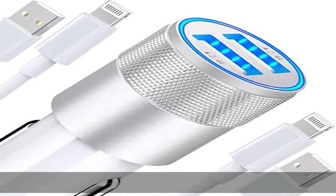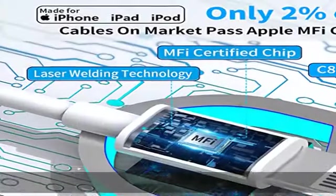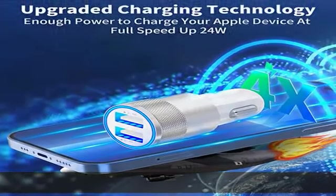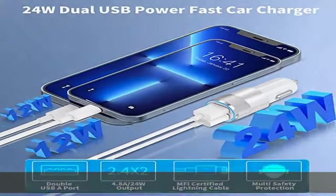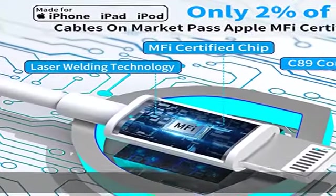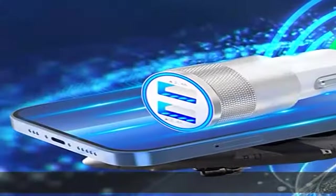Dual USB Port Smart Car Charger, equipped with dual USB power output. Braveridge's fast car charger can charge two iPhone devices simultaneously. The built-in intelligent IC chip automatically detects and provides the best power for your iPhone devices. Provides a maximum of 2.4A / 12W if a single port is used, and 4.8A / 24W when dual ports are used simultaneously, charging your iPhone device up to four times faster.